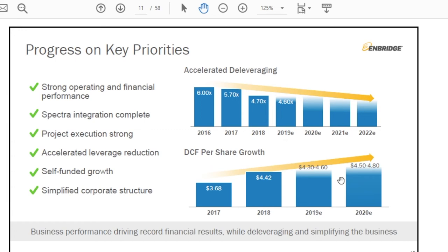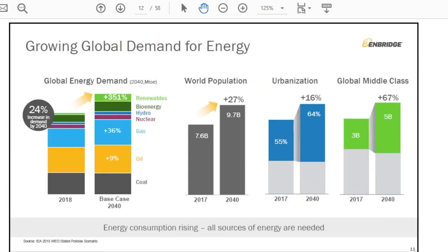Next, global demand for oil and gas is still growing in the base case through to 2040, based on expected world population growth, increased urbanization, and a rising global middle class. The base case is that gas and oil will both continue to grow in terms of demand — both commodities are expected to show increased demand over the next 20-plus years.